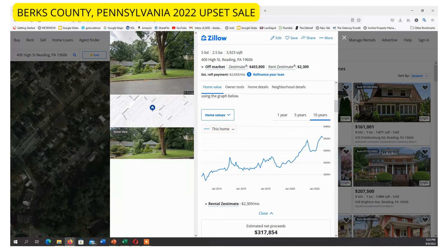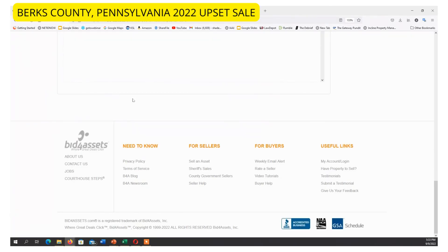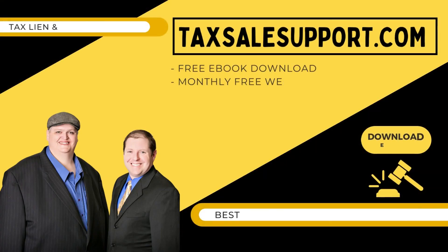Depending on what is against the property — any judgments and things like that that are going to stick — we can take that into consideration and include that into our calculations to determine how high a bid we can go on the property.